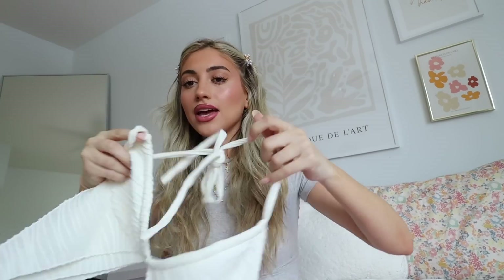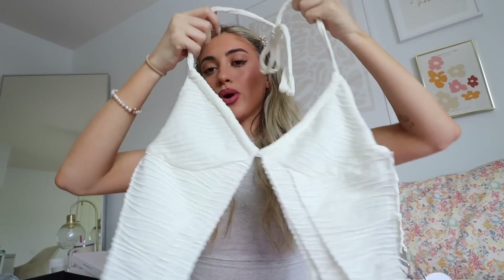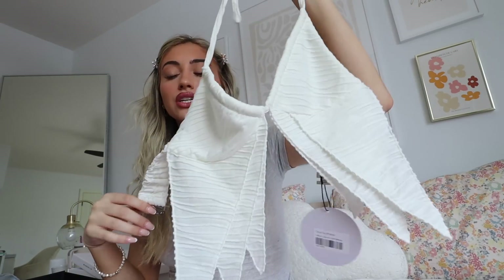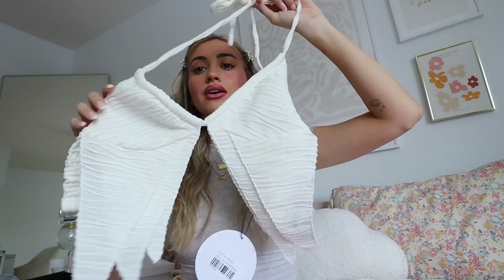Last but not least, I got this cute little tiny white top. It has a ruffly design and these little frilly pieces that come down on either side. I thought it would be so cute thrown on with jean shorts or something. I'm always a sucker for little tops like this that you can wear with shorts, jeans, or anything.